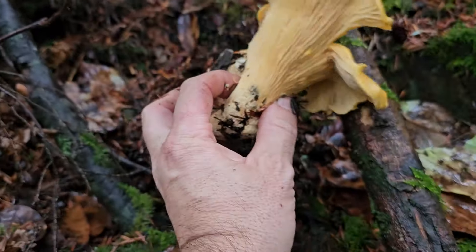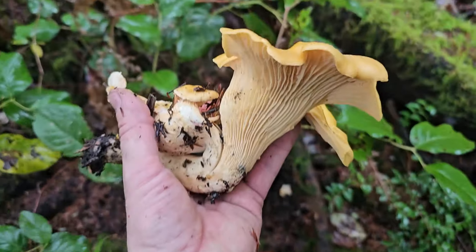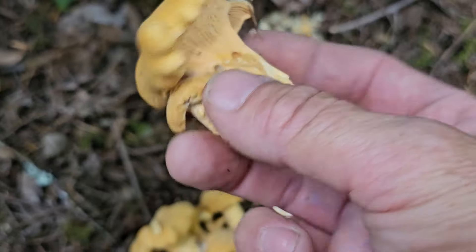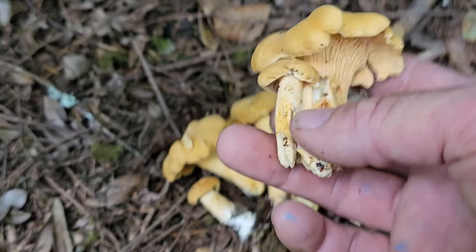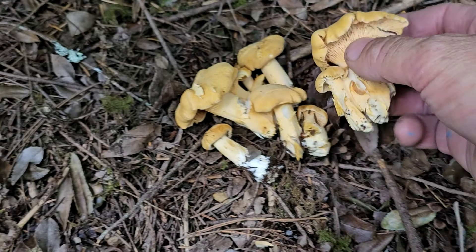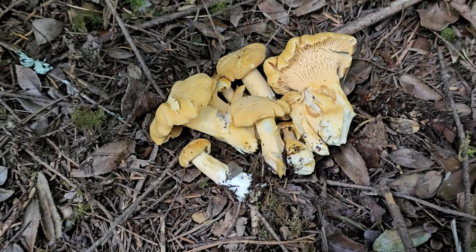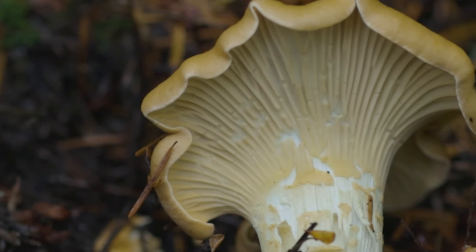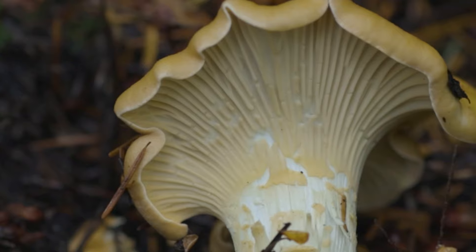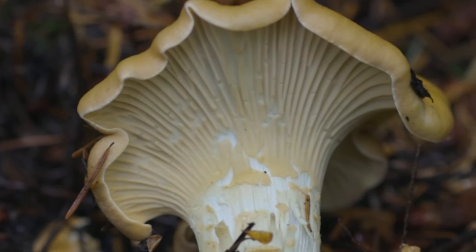When you pick one of these mushrooms out of the moss or the duff, flip it over and have a look at the gills. These are going to be ridges running down the base of the mushroom toward the stem — or what we call the stipe in fungal language. On a chanterelle the gills are always what we call decurrent, meaning they run down the stipe in an irregular pattern and sort of fade out toward the very base of the mushroom.